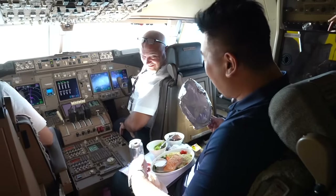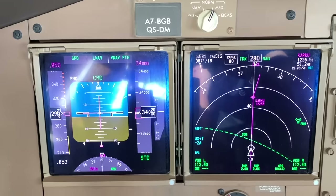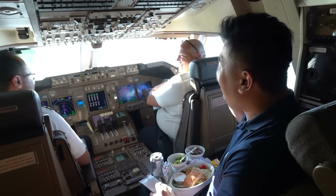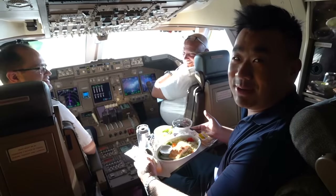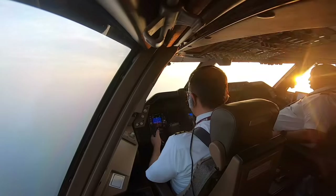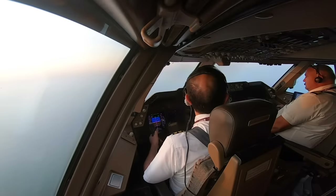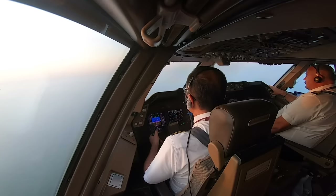Look at this view — beautiful. Cruising at 34,000 feet toward the Indian coast on our way to the Arabian Sea, having my meal in the cockpit. Qatari 8419, runway 34R, clear to land. Surface wind 020 degrees, 05 knots. Clear to land, 34R, Qatari 8419.